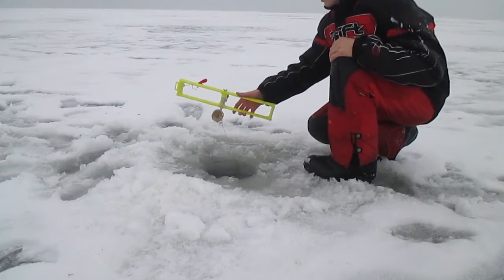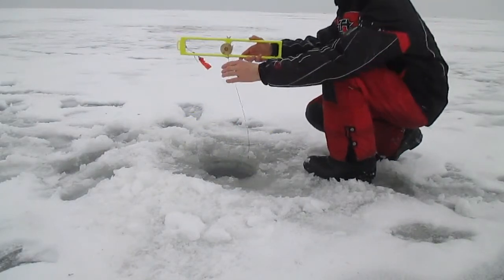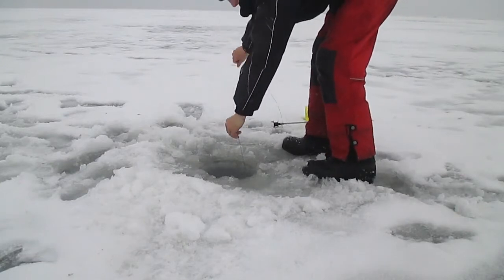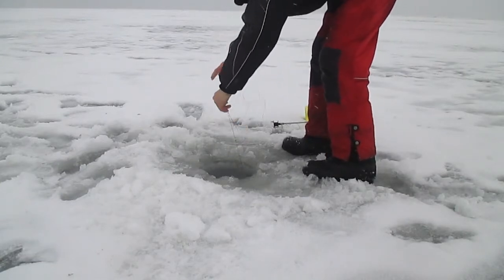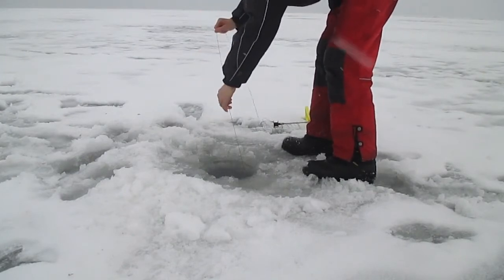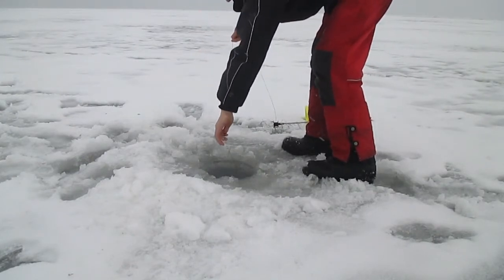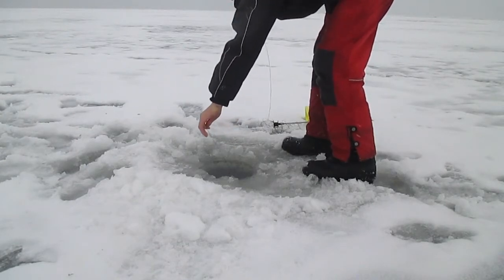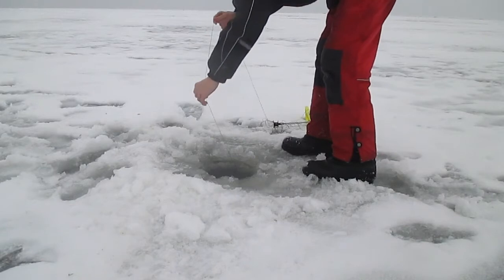We've been letting it go for a while. Anybody want to hold it? It's a good fish. Don't give it any slack. He's kind of swimming towards me — feels like a good one. Had a little bit of head shake there.